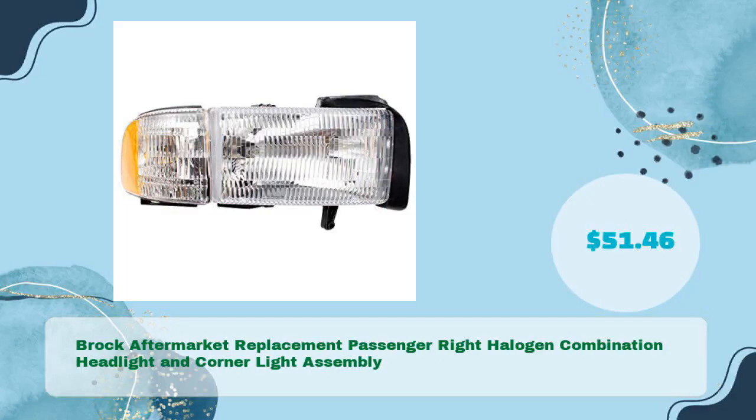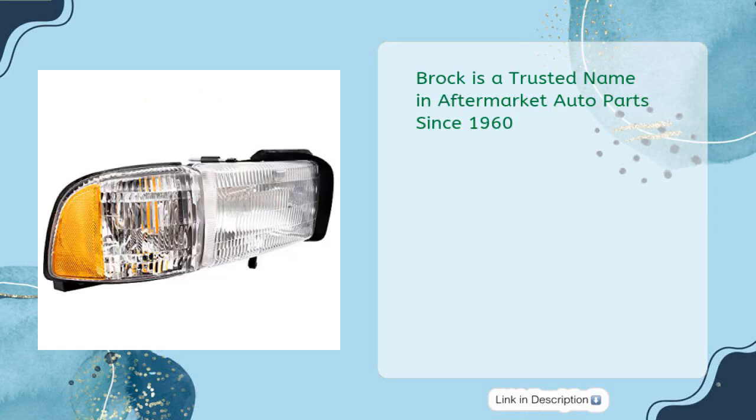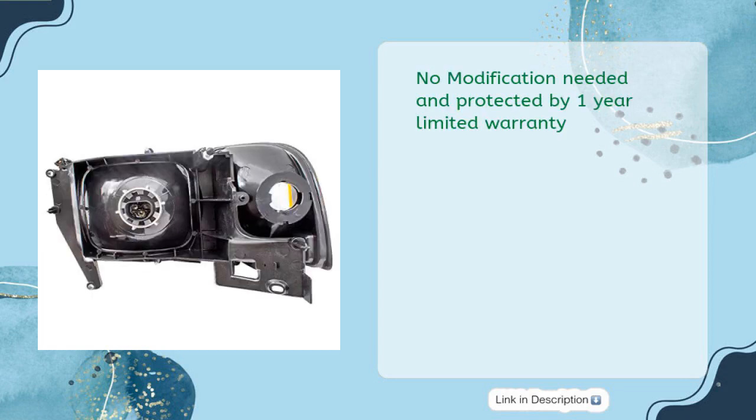Brock Aftermarket Replacement Passenger Right Halogen Combination Headlight and Corner Light Assembly in just $51.46. Please use Amazon Confirmed Fit Tool to verify compatibility. Brock is a trusted name in aftermarket auto parts since 1960. Premium components, guaranteed fit and function, no modification needed, protected by one-year limited warranty.